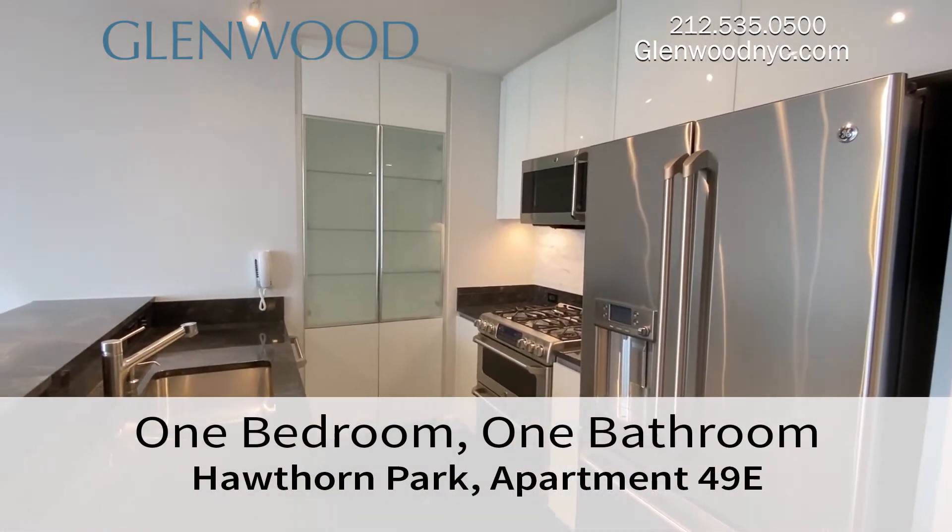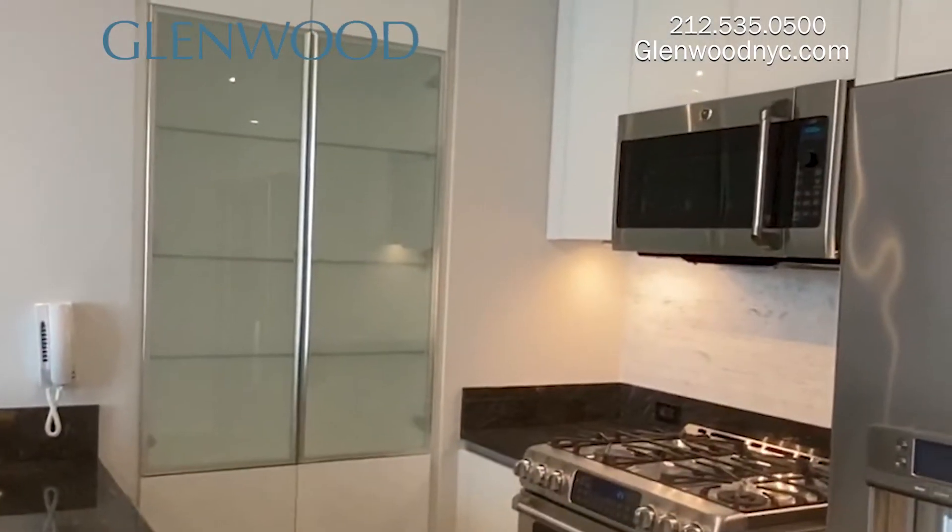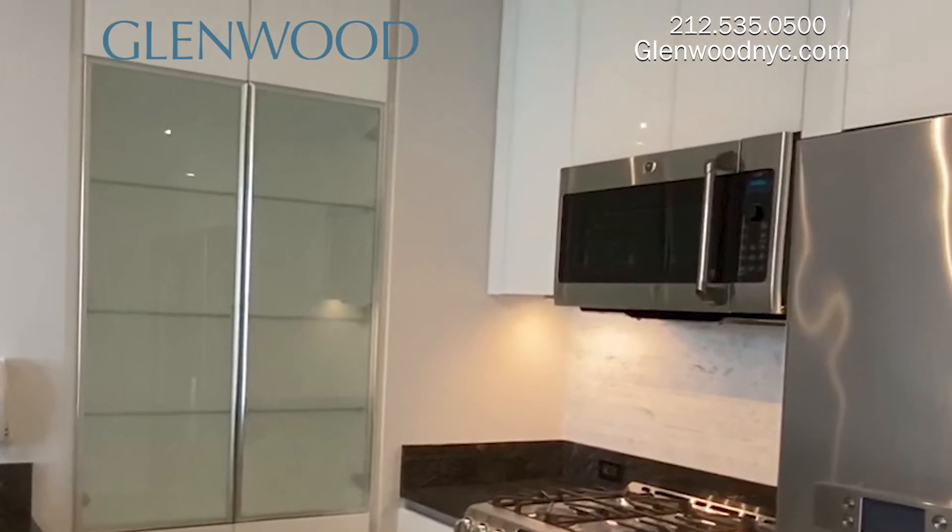The kitchen also includes an ice machine in the refrigerator, a garbage disposal, and a dishwasher. The sleek glass pantry and cabinets provide plenty of storage space.